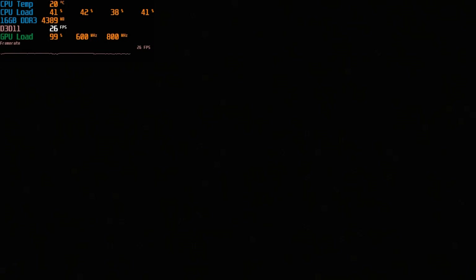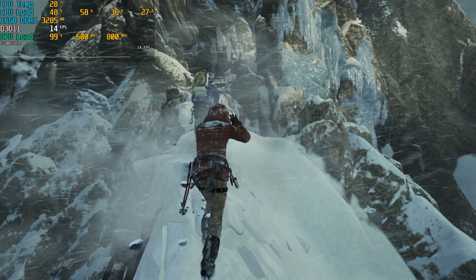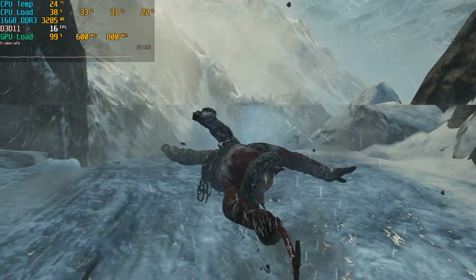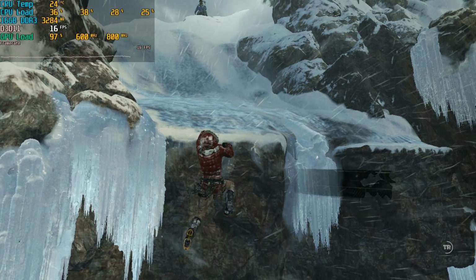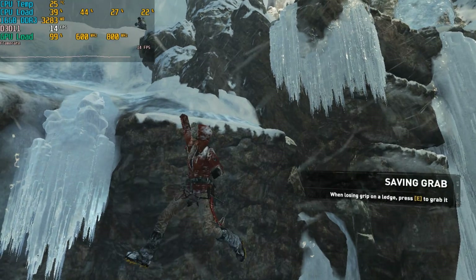Starting with Shadows of the Tomb Raider from 2018 — the game wouldn't run at all, even at 720p with the lowest details. We could hear the game audio but no graphics, even after letting it run for five minutes. Moving on to Rise of the Tomb Raider from 2015 at 720p lowest details — at least the game runs, but it's not playable, getting around 10-15 fps.